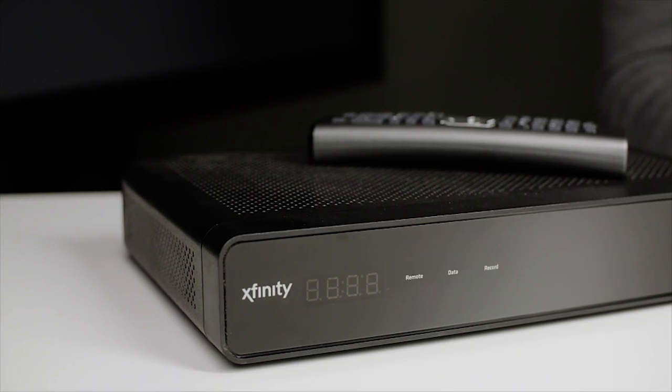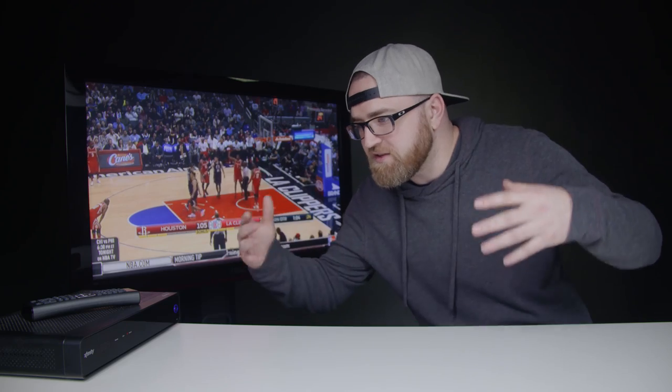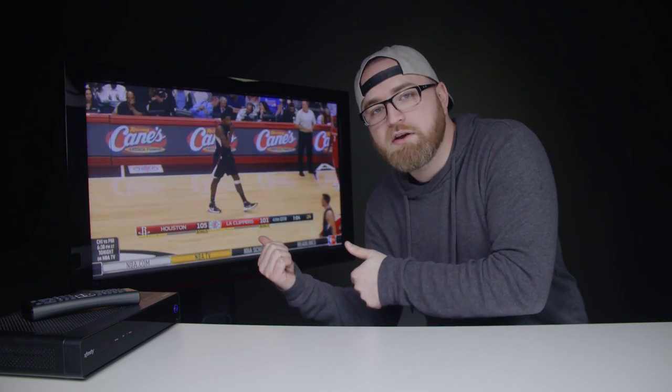So there you have it — X1 from Xfinity. As I said, this is all about navigating the wide world of content: movies, television, sports, the whole picture, as I showed you in this demo. You can do it with voice, you can do it with buttons — if you're old school it's completely up to you. Hopefully you guys enjoyed this. If you did make sure to leave a thumbs up down below and I'll catch you very shortly on the next episode. Later guys.